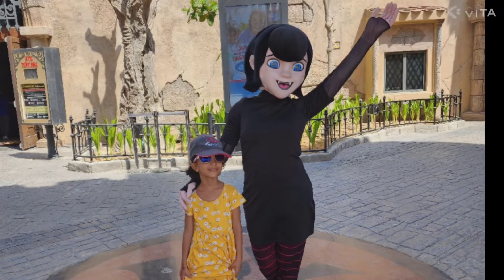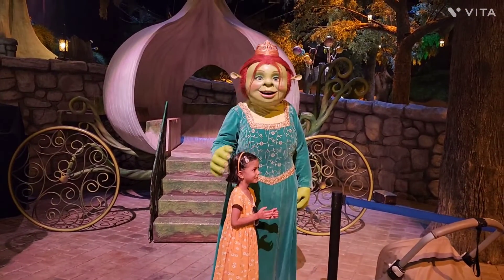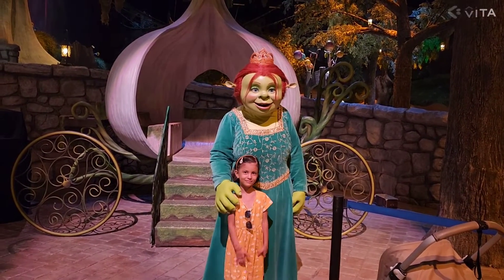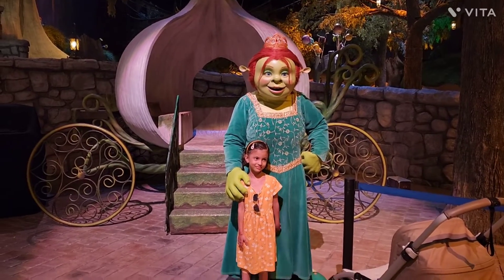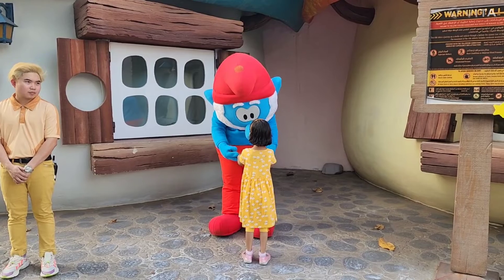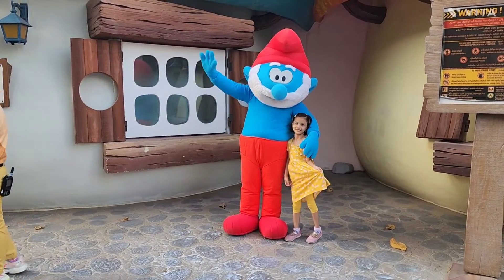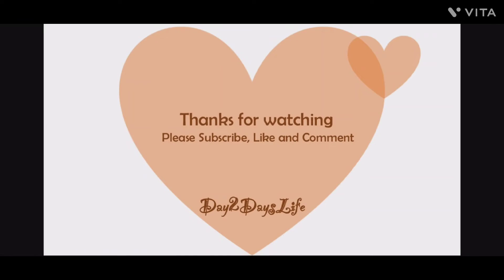Let your children capture some memories with their favorite characters. My top rides in Motion Gate and Legoland video you can watch on my channel. Thank you for watching.